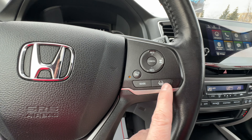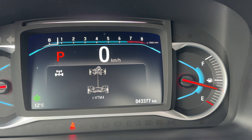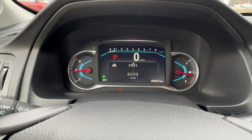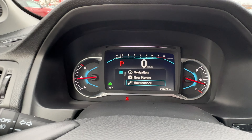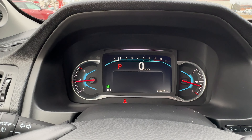Here in the dashboard we have the Honda driving assist systems. Taking a look at this — 43,377 kilometers on this Pilot. That's absolutely fantastic. We have a nice menu system up front so you can go through all the different options you want to display on your screen.